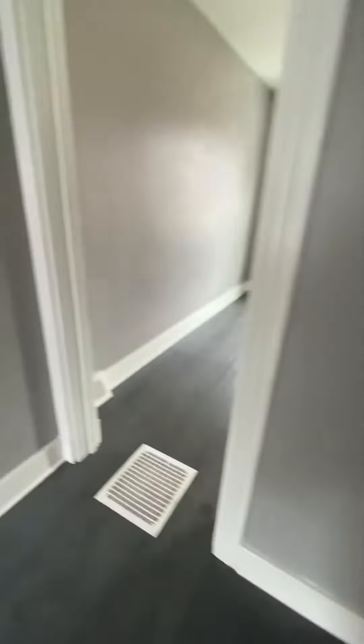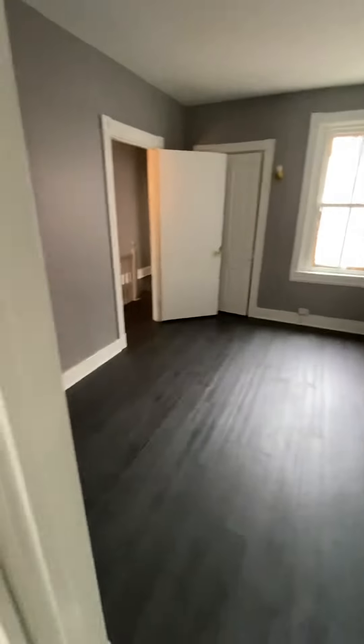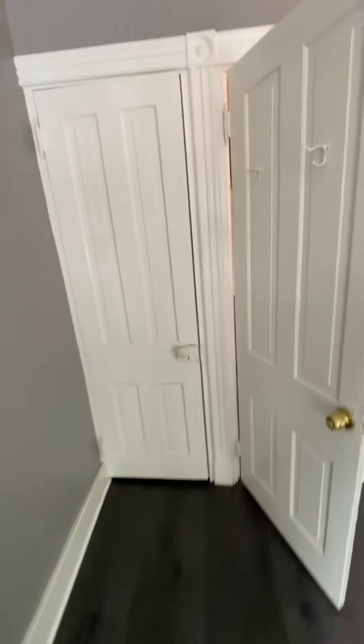Second bedroom. And your third bedroom. Closet space.